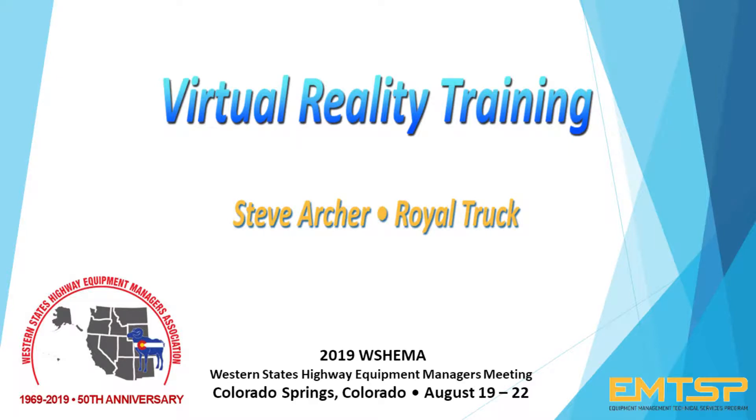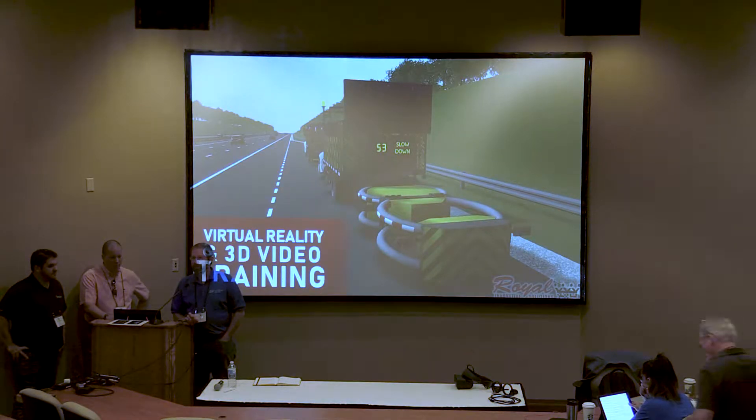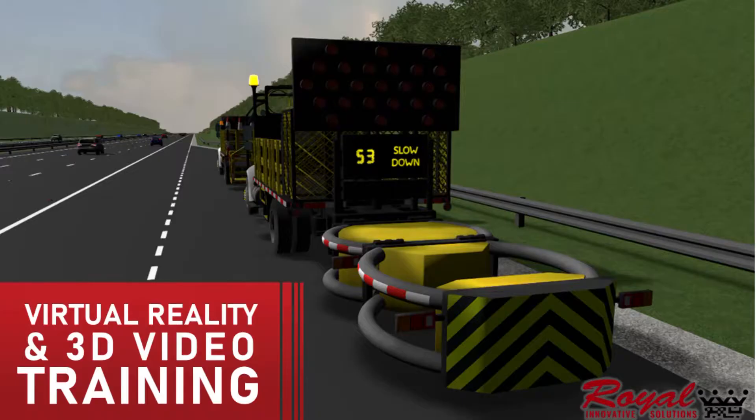This presentation is going to be from Royal Truck. A lot of you are probably familiar with their autonomous attenuator that we bought and demonstrated and had some videos put out and all that. What they're going to present to us today is focused on virtual reality training. Good morning everyone.